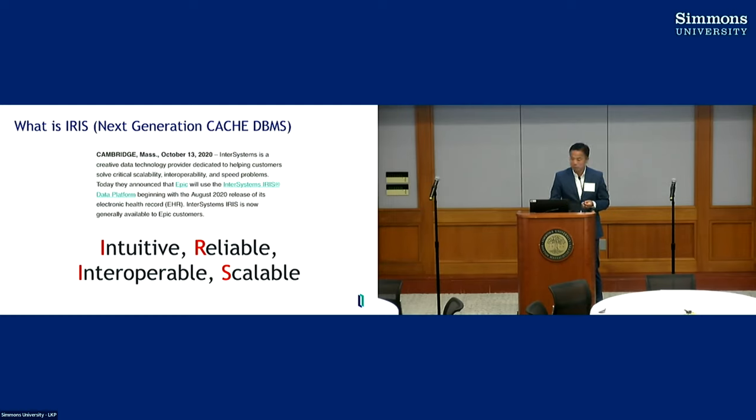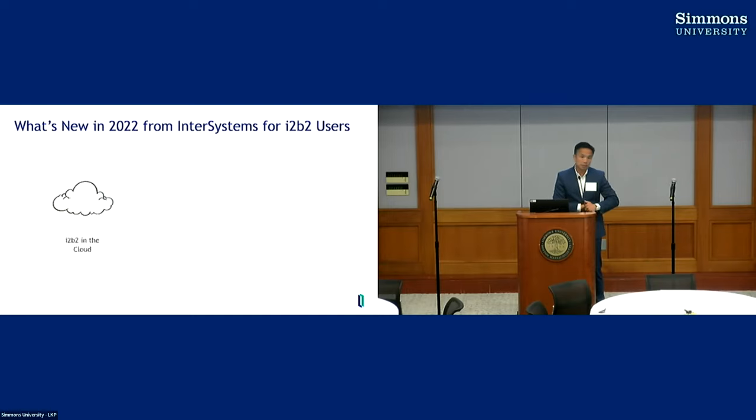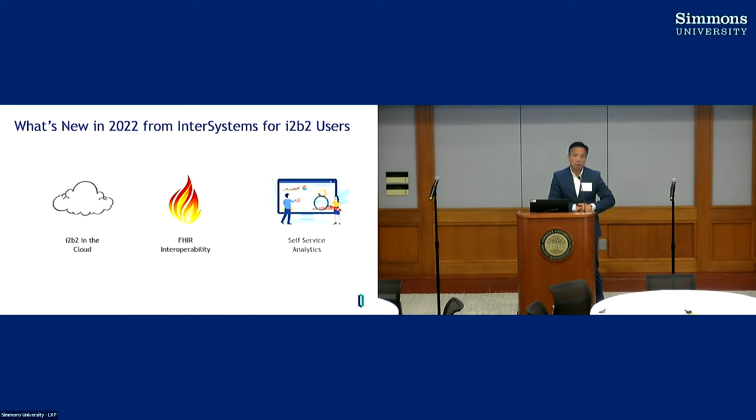I'll talk about three aspects that are tremendously important for technologies in the clinical space. The three areas include: the cloud — how to manage databases in the cloud easily using the IRIS Cloud solution, which we've been building to support the i2b2 data model. As Zach mentioned earlier, FHIR interoperability — how to get data from FHIR into the i2b2 tables and vice versa.